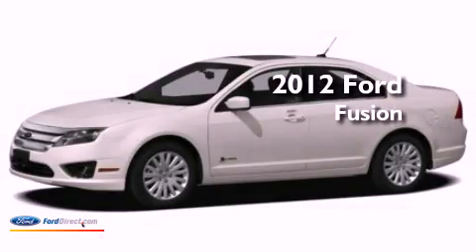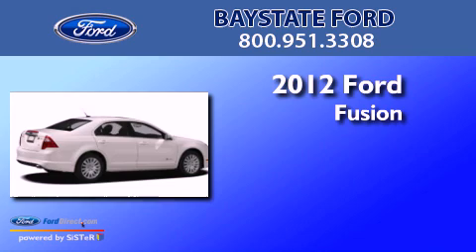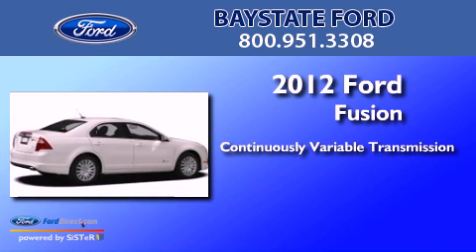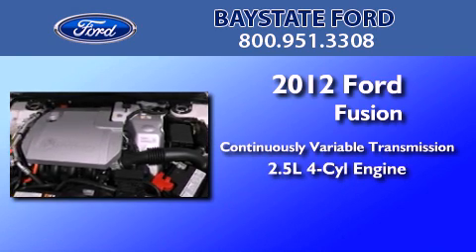This is a brand new 2012 Ford Fusion. This four-door sedan has a continuously variable transmission and an inline four-cylinder engine.